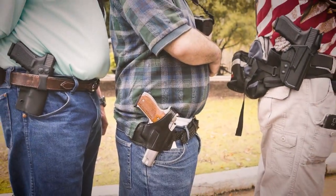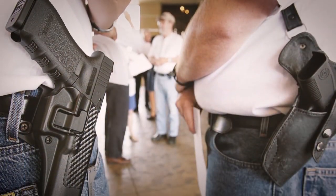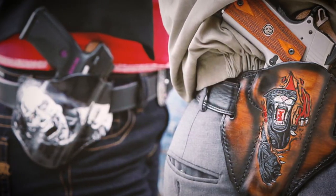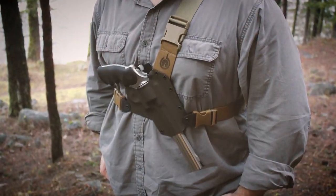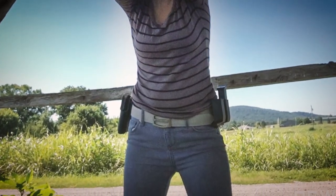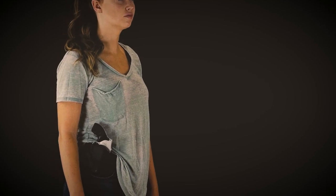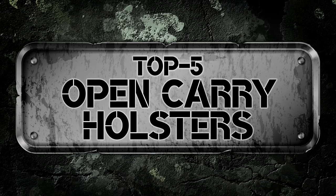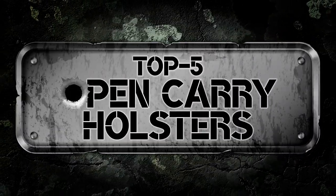What's up everyone! A reliable holster is a must-have accessory for any responsible firearm owner who decides to open carry. An open carry holster should be easy to use while making your handgun visible to meet legal requirements. There are a number of options on the market, which makes it difficult to choose the best one. In this video, we compiled a list of the top 5 best open carry holsters on the market today. Be sure to watch till the end for our best recommendation.